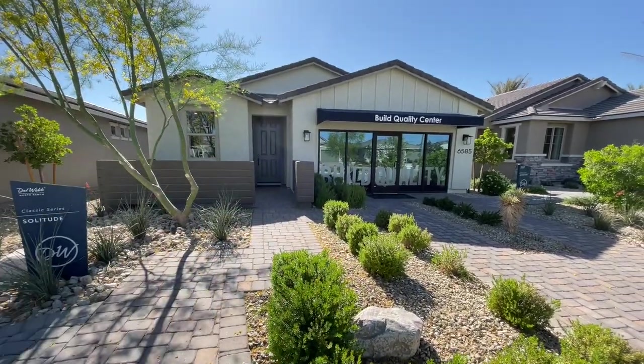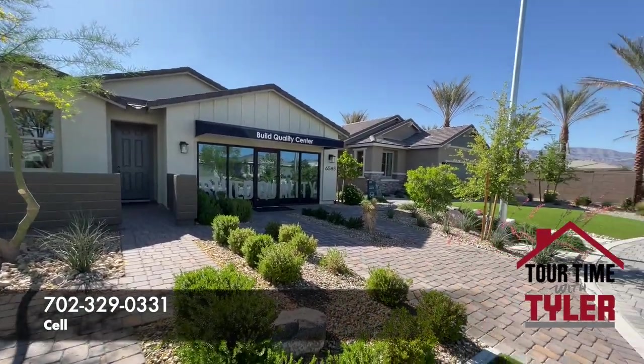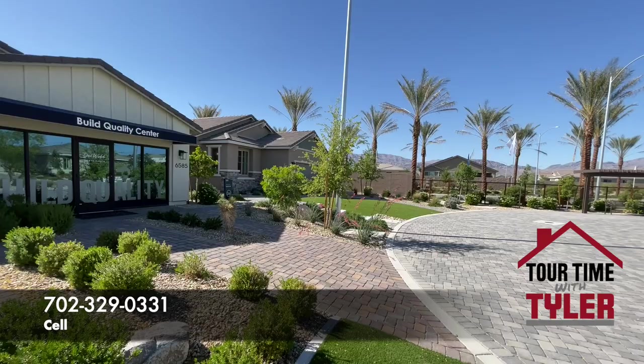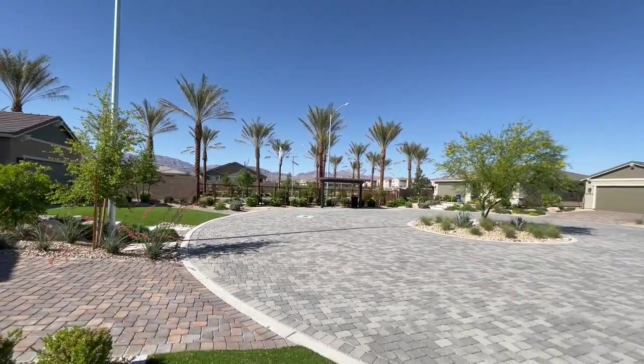We are over here in the Northeast. I just want to spin really quickly so you can see the mountains over here. Pretty much almost as far northeast as you can go right now. They just keep building and building and building.